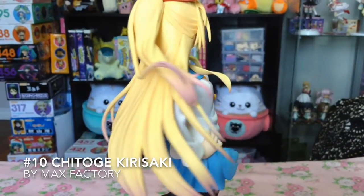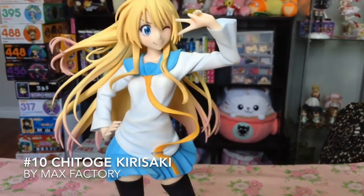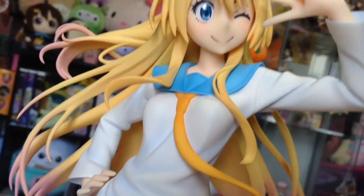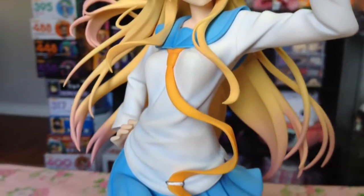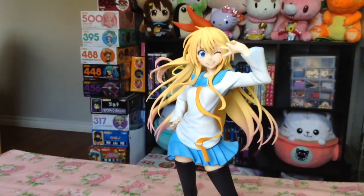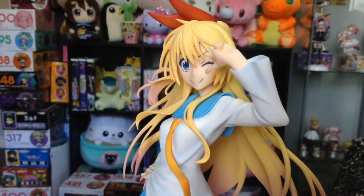At number 10, the 1/7th scale Chitoge Kirisaki by Max Factory. And right now, you may be wondering why I picked this version over Alter's — and although Alter's version is very beautiful, colorful, and full of fun, her standard version always reminds me of how Chitoge's character really is.